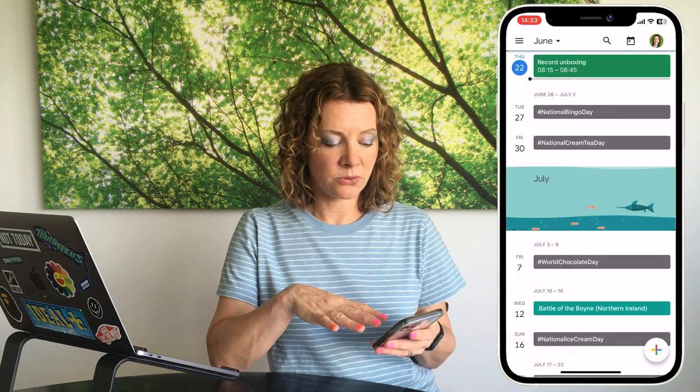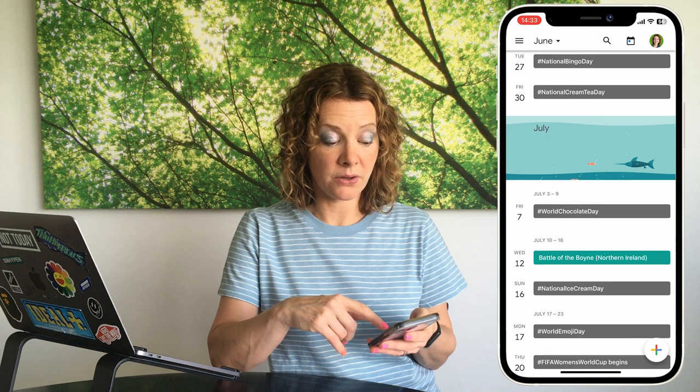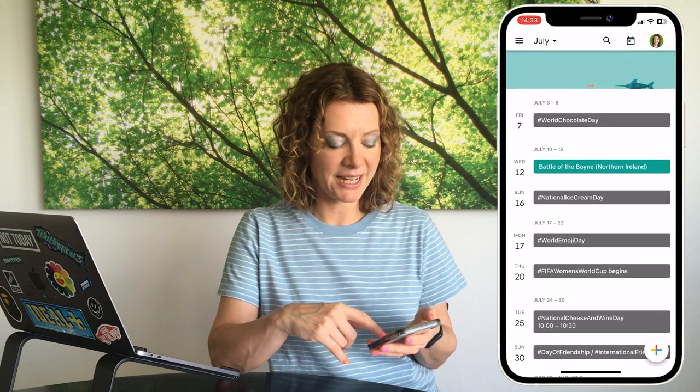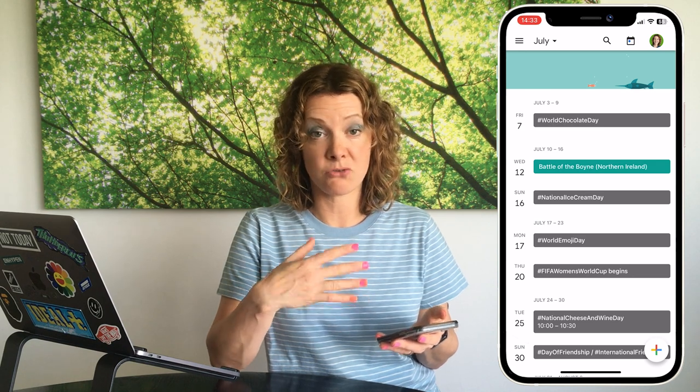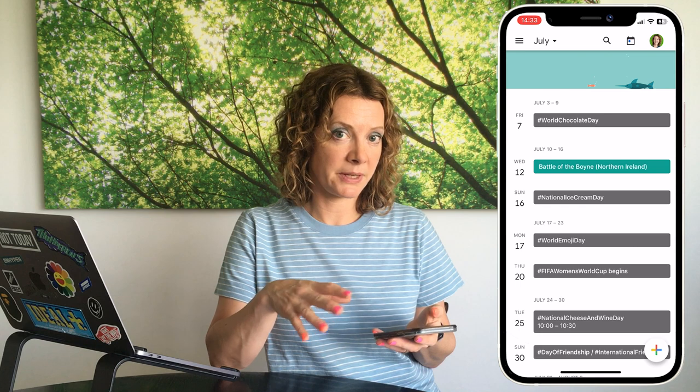I've set up a calendar in Google that you can subscribe to — it has comping event days like Well-being Day, Best Friends Day, Blue Monday, National Bingo Day, Chocolate Day, Ice Cream Day, and Emoji Day. Brands often jump on the bandwagon running giveaways tied to these days, so they're good to look for on social media when you can find the time to enter.